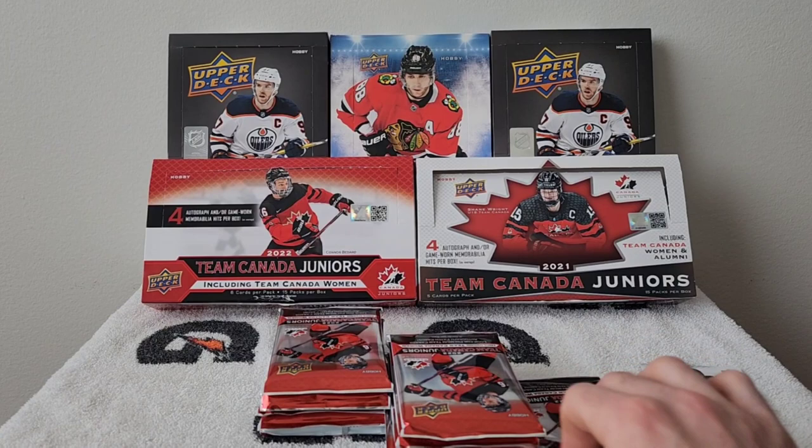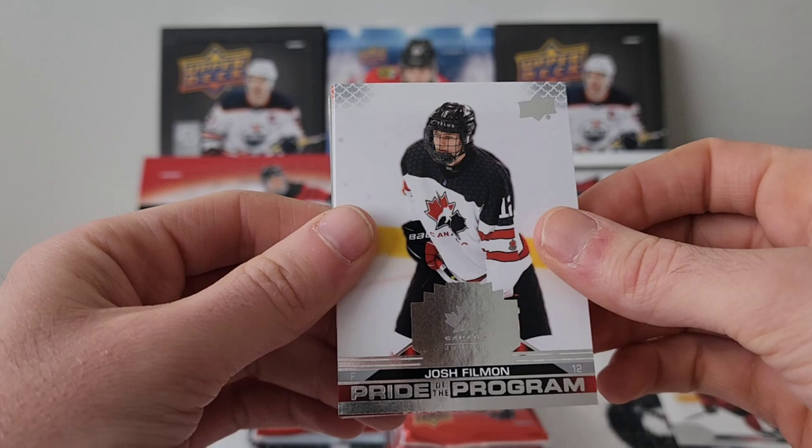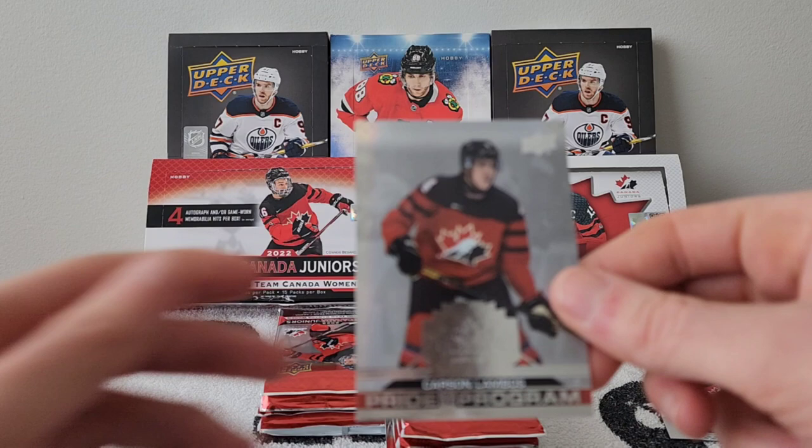Pack number five: Josh Filman Pride of the Program, Elliot Denoyer red parallel, a jersey of Aaron Ambrose — really nice, love the color on the jersey — and a Carson Lambeau's Pride of the Program.